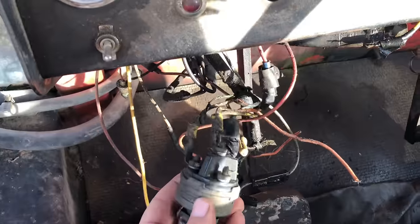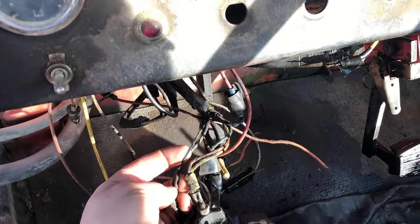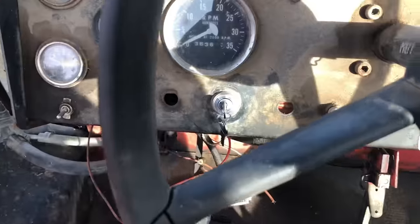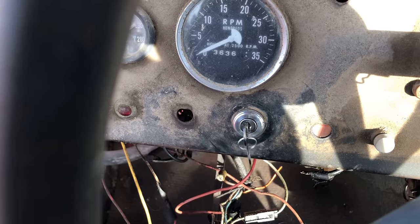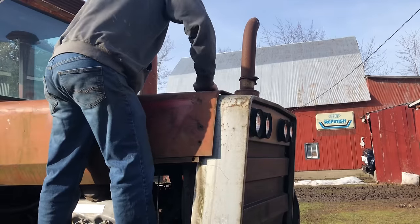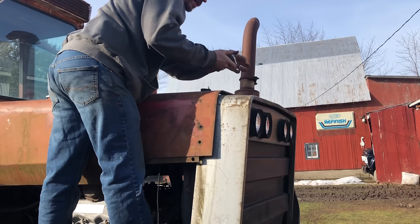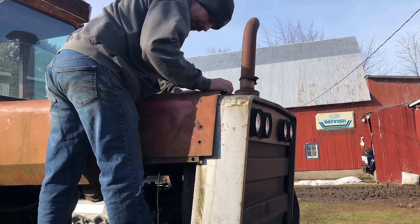So I got the switch out here guys, and friends, these wires look bad. I'm going to do the best I can to tape them up, but at some point in time in this tractor's life it's going to need some serious electrical attention. Got a key. Maybe we'll put a little antifreeze in this thing. That's going to be important real fast here.